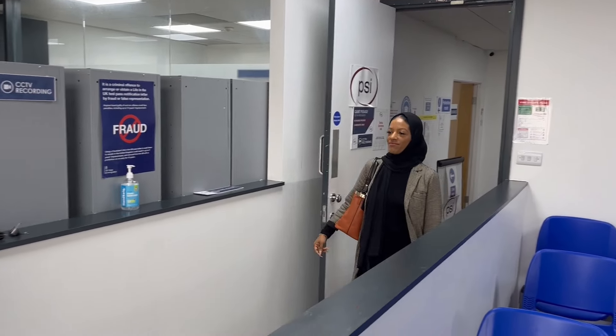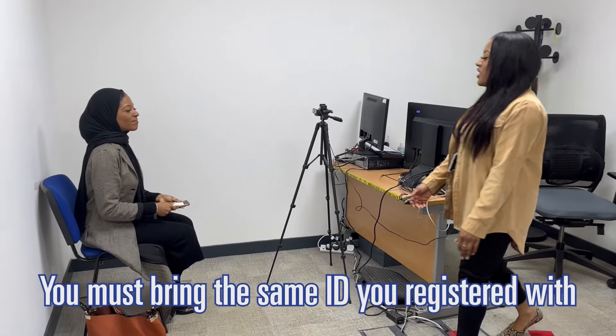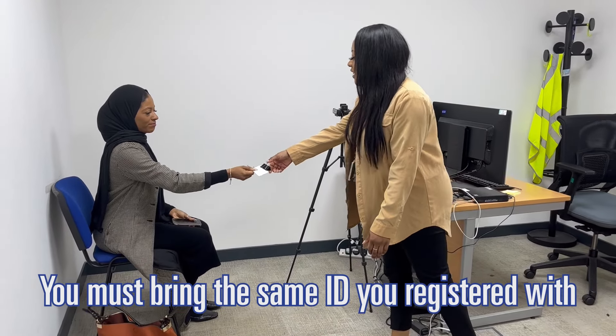On the day of your test, please arrive 30 minutes before your test time. You will be asked to validate your ID. This must be the same ID you registered with.